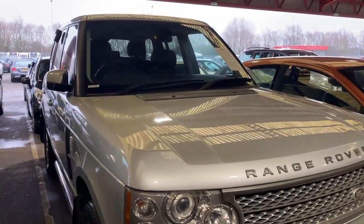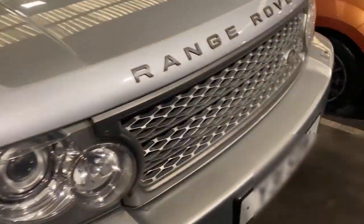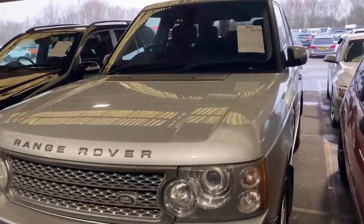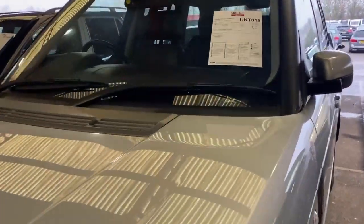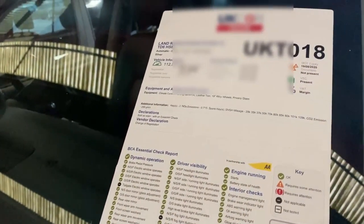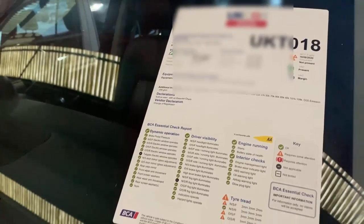And then you get the really big, risky stuff. So you've got a big Range Rover here, but it's an old one. It says it's all okay from the assured report, but remember, it's a basic check. It does need tyres. You're taking a big old chance on a UK CGR trade Range Rover.